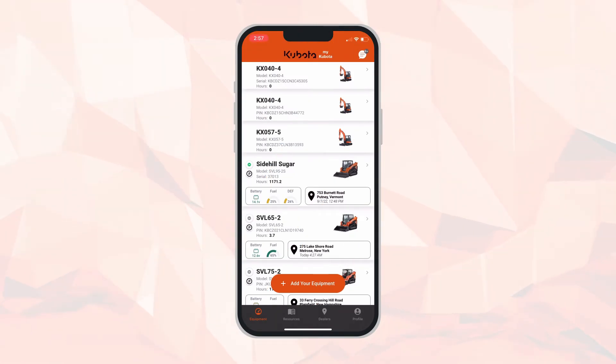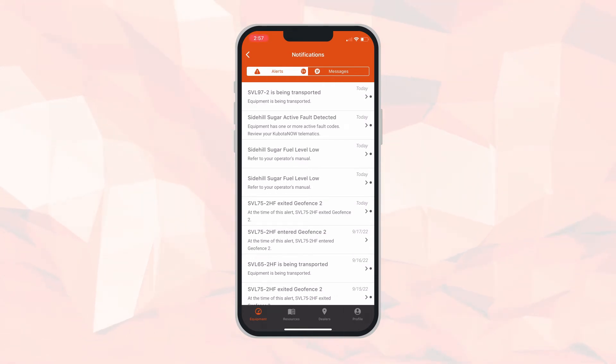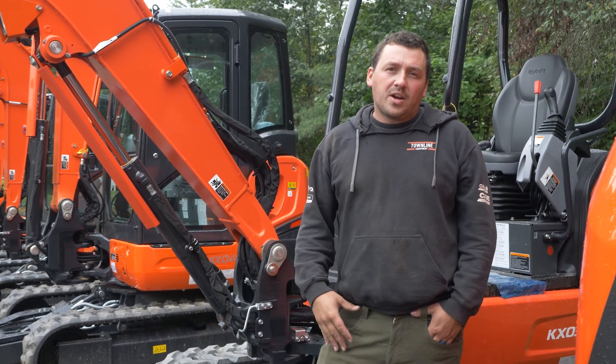Another benefit of the myKubota app and Kubota Now telematics is that machines will notify you when they're in transport. This M62 is a popular unit for rental yards — the rental yard wants to be notified when the machine is being transported for delivery, but also when it's being transported when it's not supposed to be. From the home page, in the top right corner is a message icon where you'll see all your alerts. Important alerts include transportation alerts that notify you when your machine is on the move. You can also see where your yard skid steer has entered and exited its geofence.